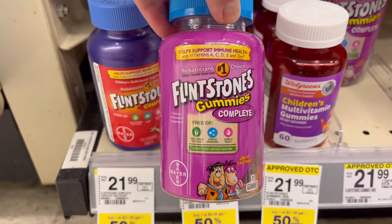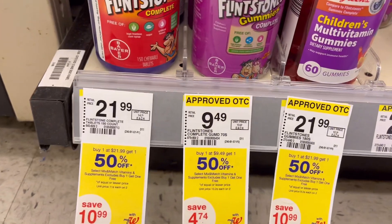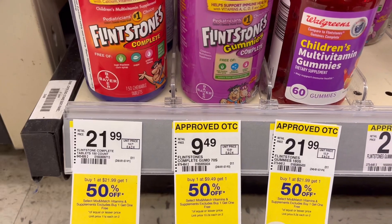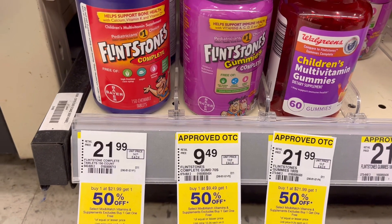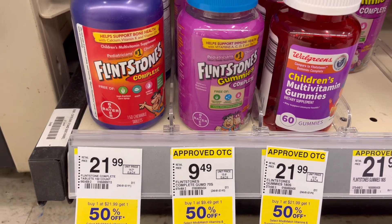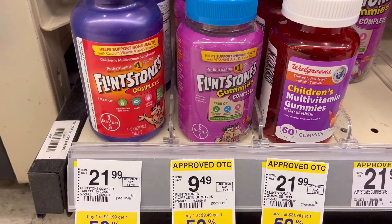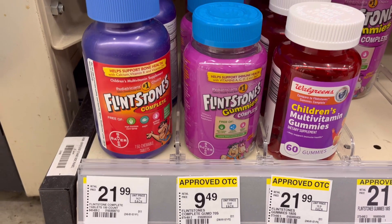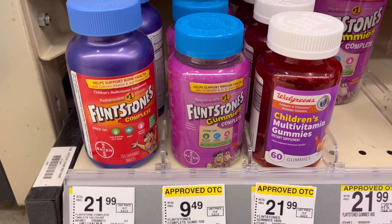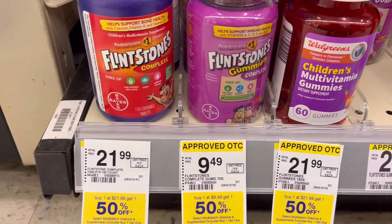Flintstone vitamins are on promotion — buy one, get one 50% off. Online the price is $7.99, and the second is half off at $3.99, so total for two is $11.98. Use two $4 digital coupons or $4 off two paper coupons, and you'll pay $3.98, then get back a $5 store coupon or Register Rewards — a great deal for kids' vitamins!